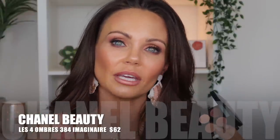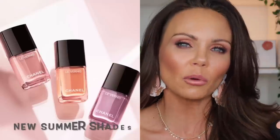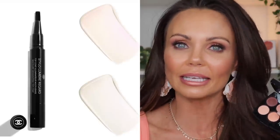They did launch quite a few things in the LeBlanc Collection for the summer, but I ended up only picking up the quad because that was the thing I was most interested in. They launched several new lip items, some nail polishes, and also a multi-use highlighting top coat stick. I didn't pick those up either.